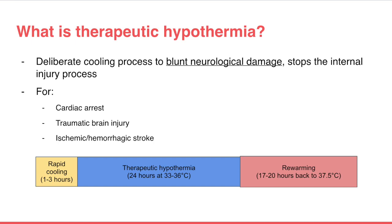To give an idea of the process: patients are typically cooled rapidly within the first one to three hours, then kept at a lower temperature for 24 hours — this period is called therapeutic hypothermia. Subsequently, they are rewarmed gradually back to their normal body temperature of 37.5 degrees Celsius.